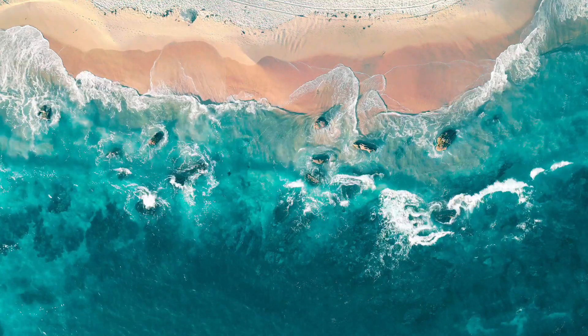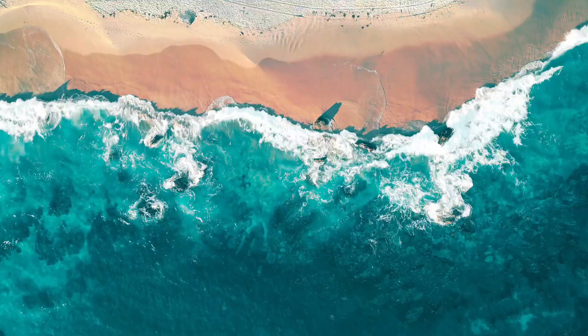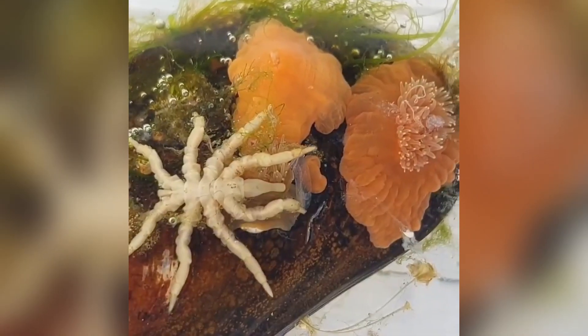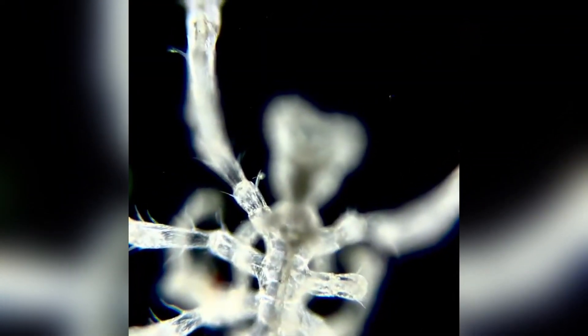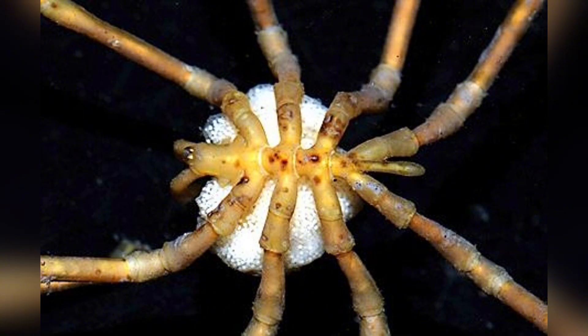Welcome back fellow ocean lovers. Today we are venturing into the watery world of creatures so bizarre that they seem like aliens wearing fancy scuba gear. Meet the sea spiders, an ancient leggy bunch that roams our oceans from tide pools to the icy depths of Antarctica. Strap in, this is going to be a wild journey into evolutionary wonders, alien anatomies, and family dramas worthy of a soap opera, but with more legs.